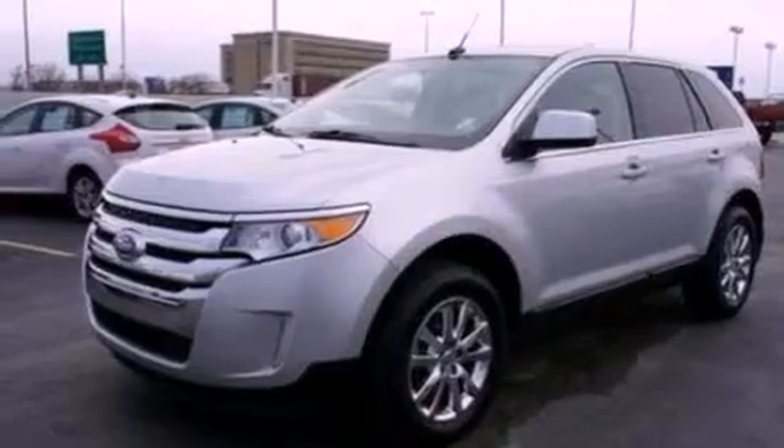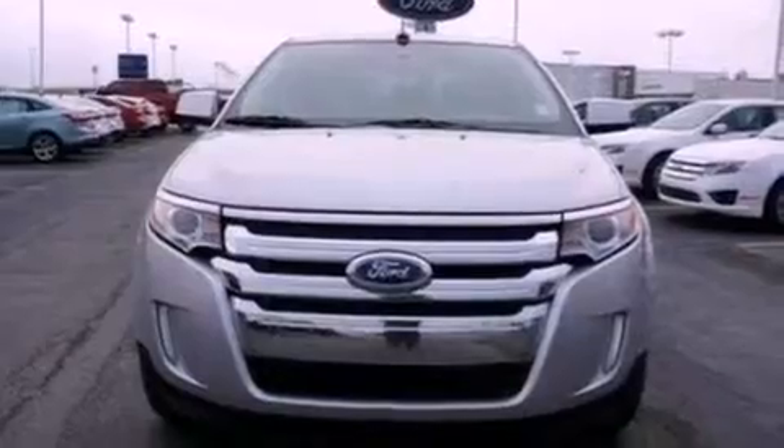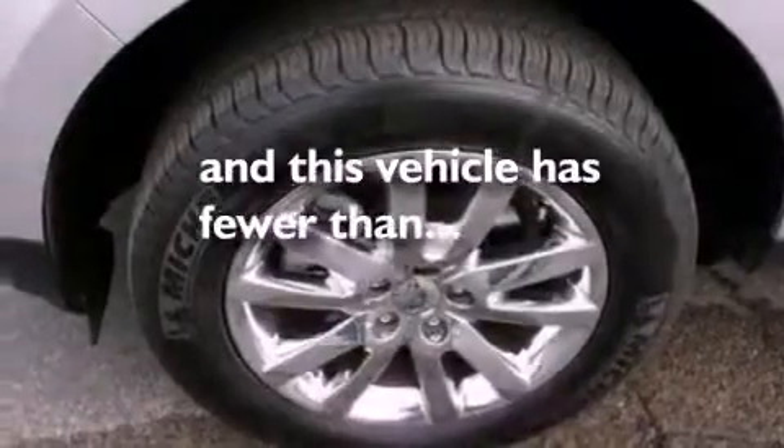Also included are a rear spoiler, privacy glass, an anti-lock braking system, side curtain airbags, front and rear reading lights, and this vehicle has fewer than 19,000 miles on the odometer.